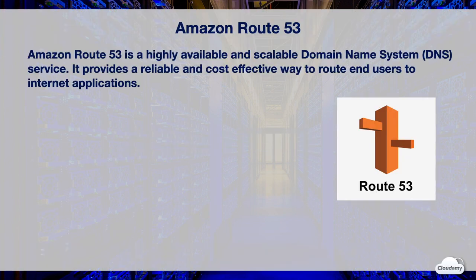Amazon Route 53 is a highly available and scalable DNS service. DNS stands for Domain Name System. Route 53 provides an extremely reliable and cost-effective way to route end users to internet applications. When you create a new website, you need a domain name to help your users easily access it, such as amazon.com and cloudami.tv. You can use Route 53 to register domain names for your websites or applications.